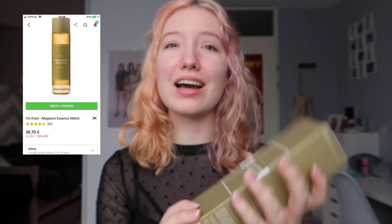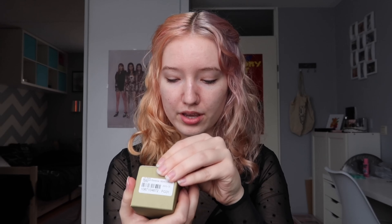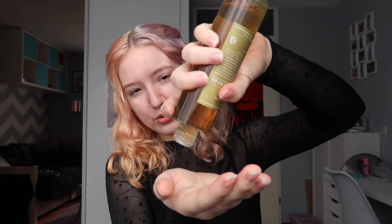From Mugwort Essence — I've heard great things about mugwort. It's said to be really hydrating and moisturizing, and I hope it will help with my acne and acne scarring because I actually have a lot of scarring on my face. The packaging is really heavy — it's glass, which is nice. It comes out slowly by drip, and it's also really liquidy.